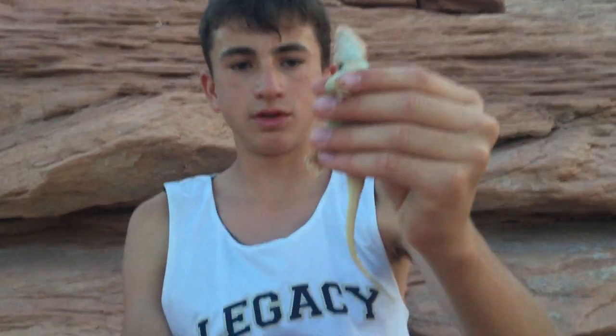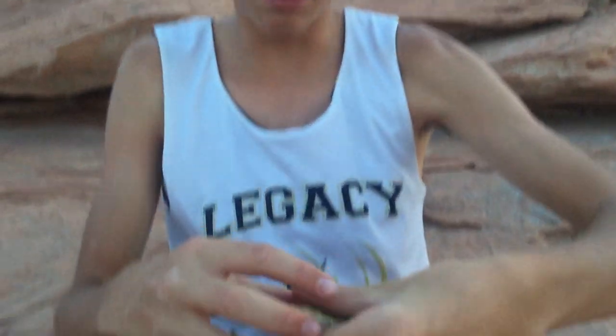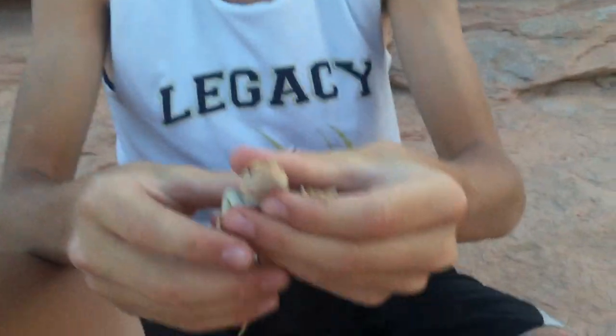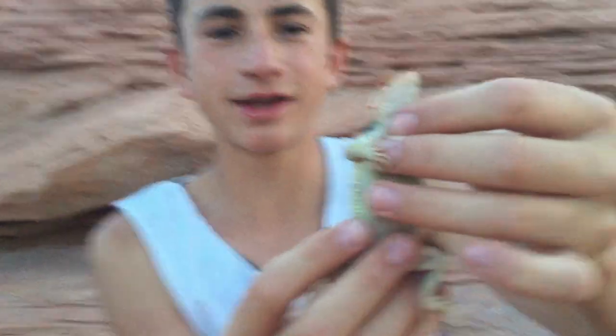And you can see he's decently sized. On his back he has yellow and brown spots everywhere. He's really squirmy and he's pretty strong. But yeah, you can see he's pretty chunky — he's kind of thick down there.